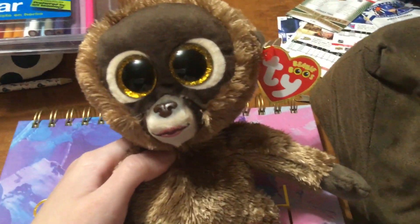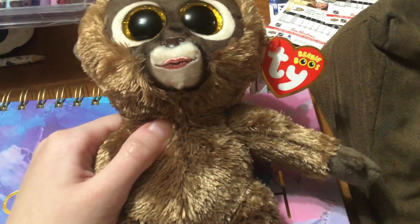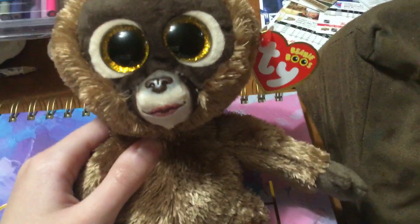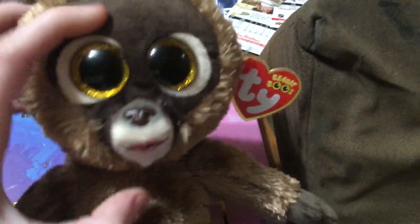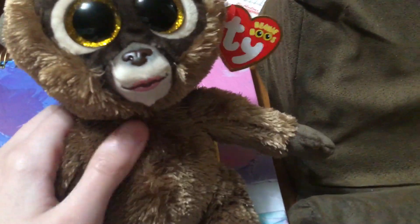She's got white around her golden yellow eyes, a dark brown nose, and lips that are pink. You don't see lips a lot on Beanie Boos and Beanie Babies, so that's pretty cool. She also has airbrushing around her nose in a gray color, and her ears, hands, feet, and the area around her face are a dark brown color — a much different material than her fur.